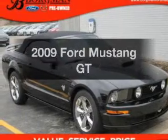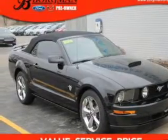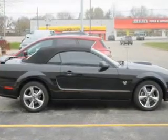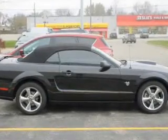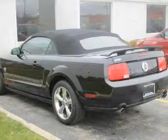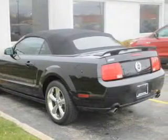Imagine yourself in this 2009 Ford Mustang — this is the set of wheels you've been looking for. The powertrain includes rear wheel drive with a powerful 8-cylinder engine driven by a 5-speed automatic transmission. The anti-lock braking system will keep you safe on the road.